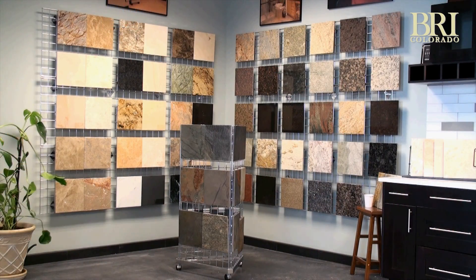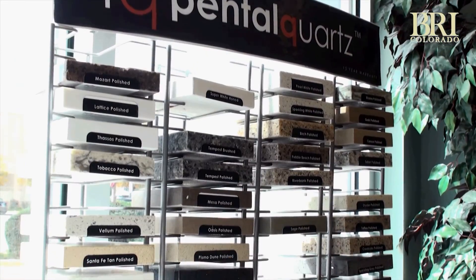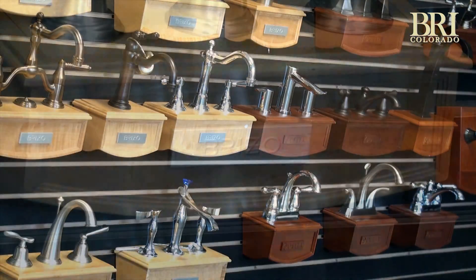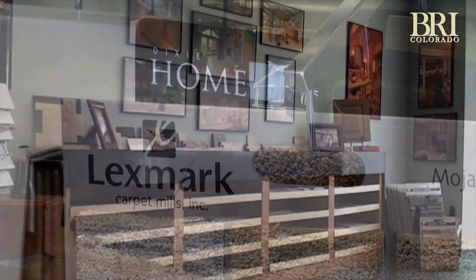BRI employs a proprietary six-step signature process for your project. From the initial consultation to class-leading warranty coverage, BRI Colorado makes the entire process clear, simple, and enjoyable.